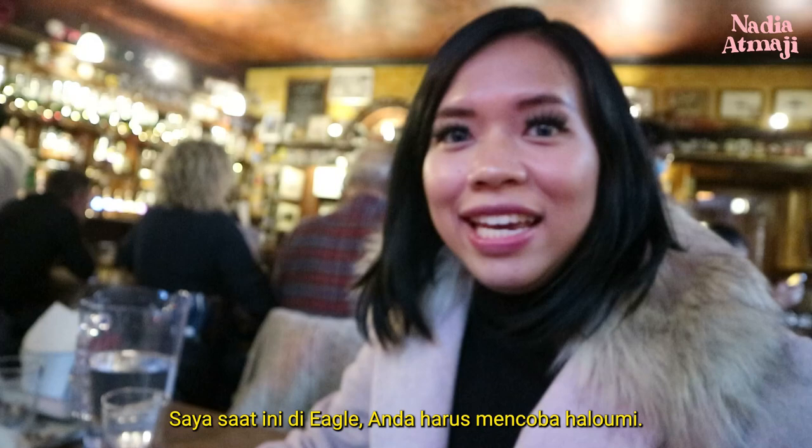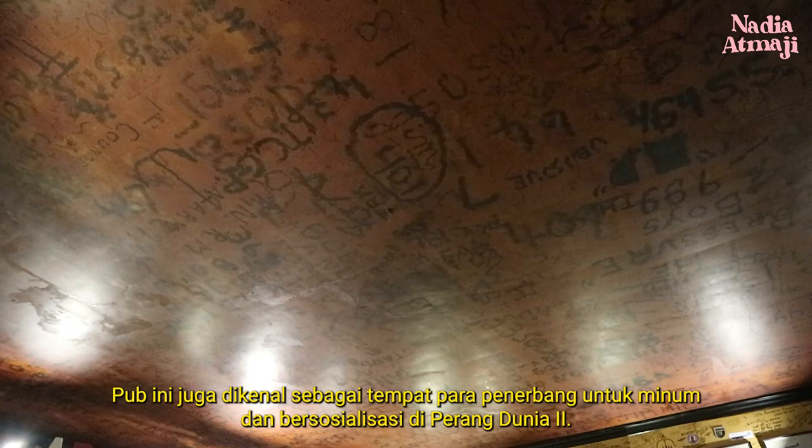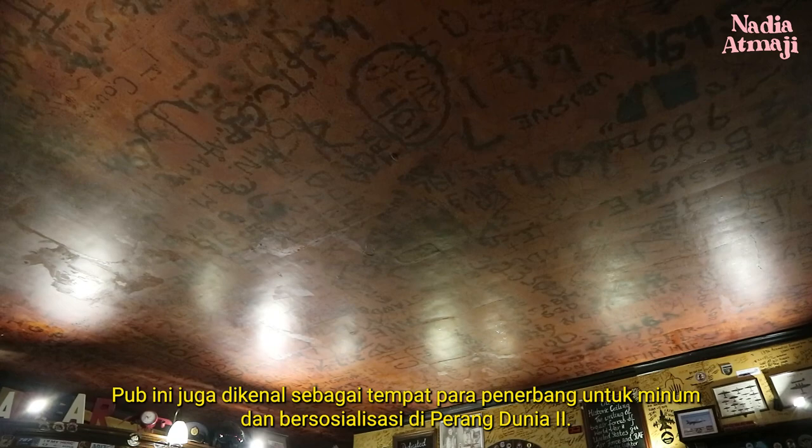So I'm currently at The Eagle. You must try the halloumi — this is a cheese, but it's fried. It's tasty! This pub is also known as a place for airmen to drink and socialize in World War II. During the war period, they would doodle their names onto the ceiling with the flame of a candle.